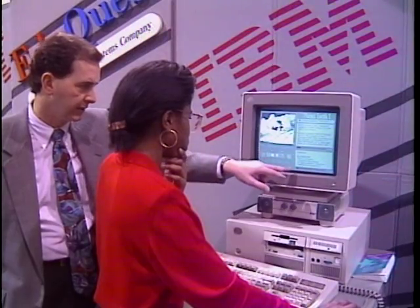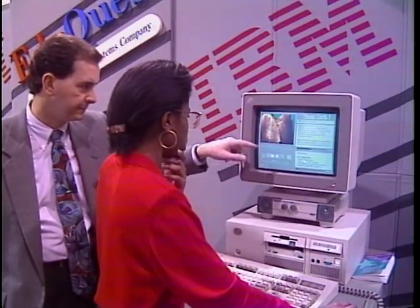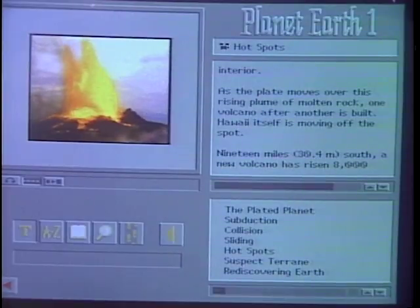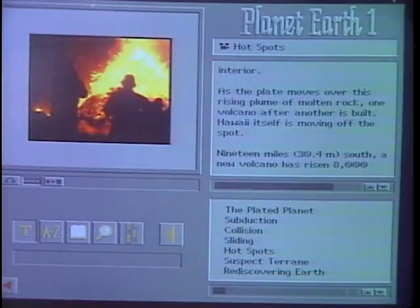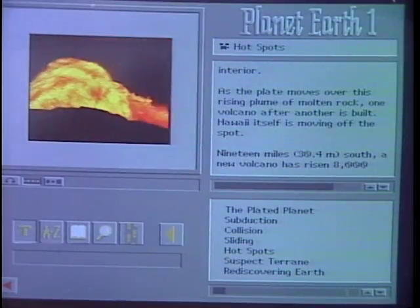There were other major high-tech alliances at this CES. IBM teamed up with the Discovery Channel to develop a new interactive learning program called Planet Earth: The Force Within, based on documentaries from the Discovery Channel.